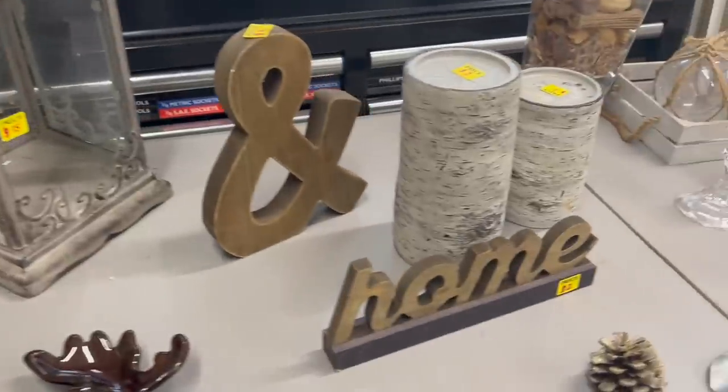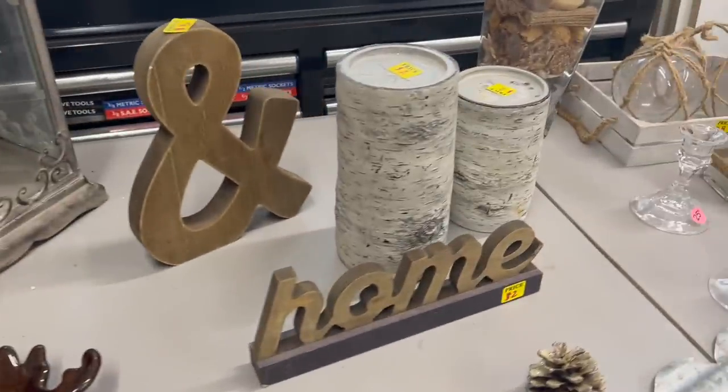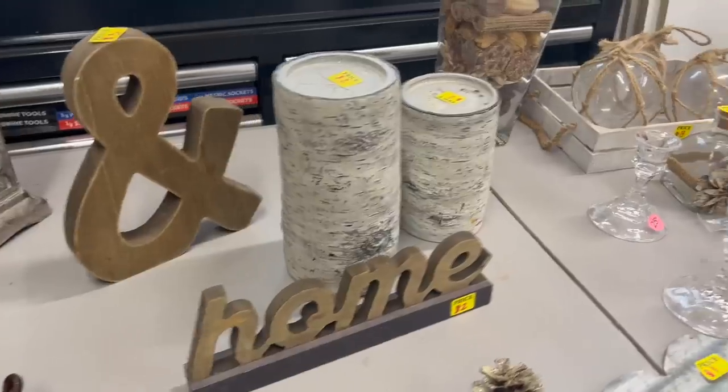I was really excited to go garage selling because I love going garage selling. You just never know what you're going to find, and the prices are usually really good. I first came across this garage sale, which had a lot of great home decor. That "and" sign is only $3, the home sign is only $2, and the birch candle holders are two apiece too. I was really excited to see what she had.